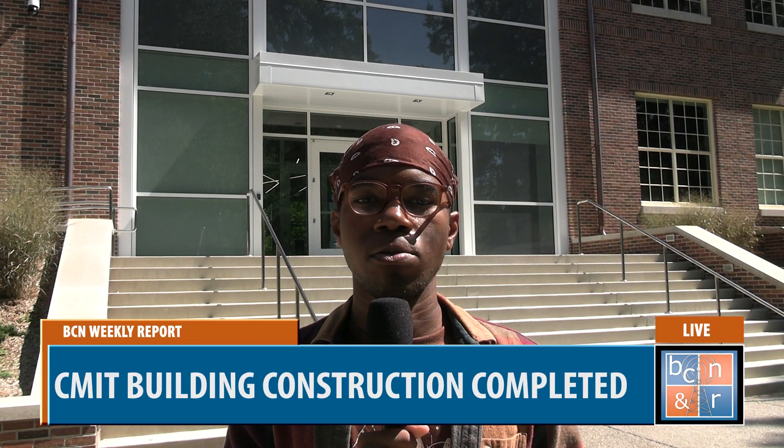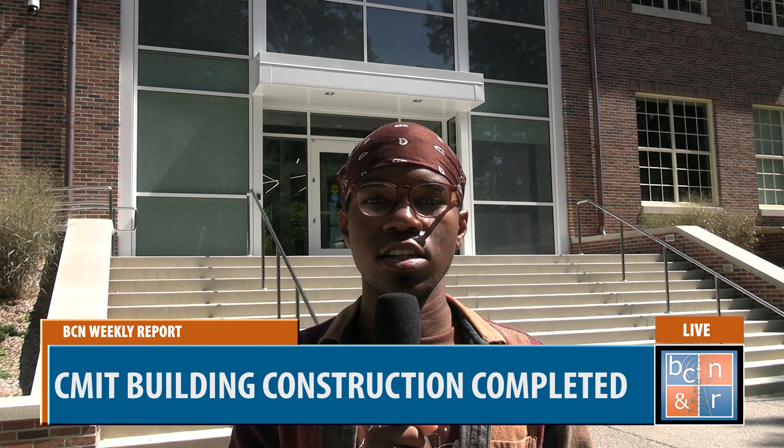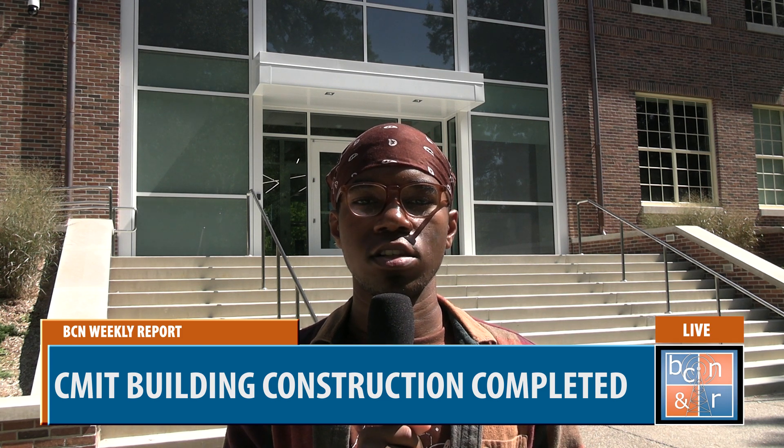CMIT is the new building on the block and it's making some noise. With it housing many of Berea's technical majors, it's set in stone that CMIT will make a name for itself to Berea students. I'm Quinn for BCN Weekly Report.